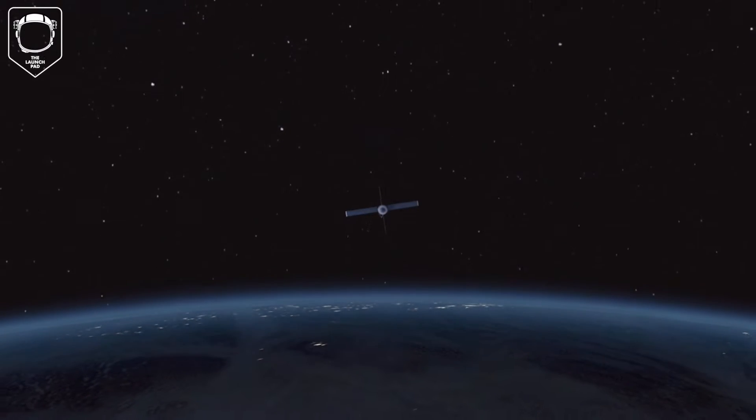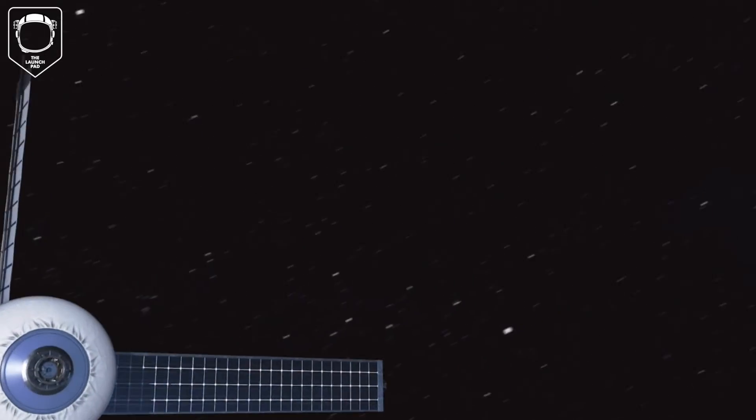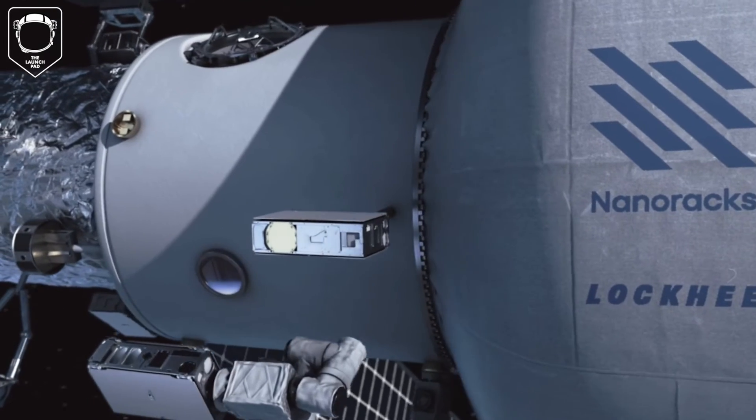Low Earth Orbit is scheduled now to get another space station. Let me introduce you to Starlab, what NanoRacks, Voyager Space, and Lockheed Martin are calling Earth's first continuous crewed free-flying commercial space station.